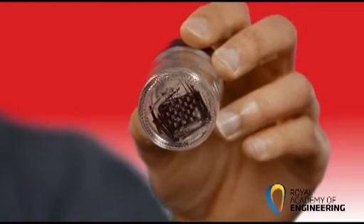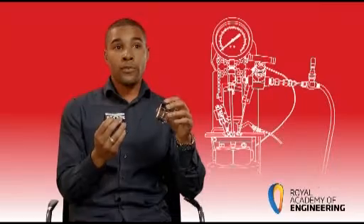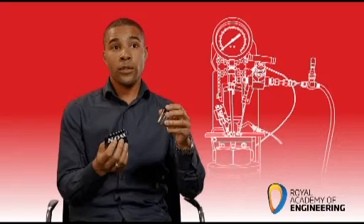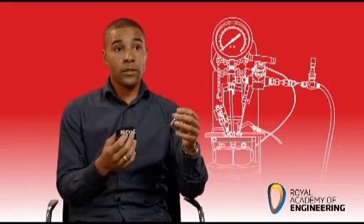You can still see the woven pattern. We also end up with the organic material, and what we're trying to do is find out whether we can take the fibres and reuse those to make another material, and also take what was the resin — now just organic material — and perhaps polymerise that to make a new polymer as well.